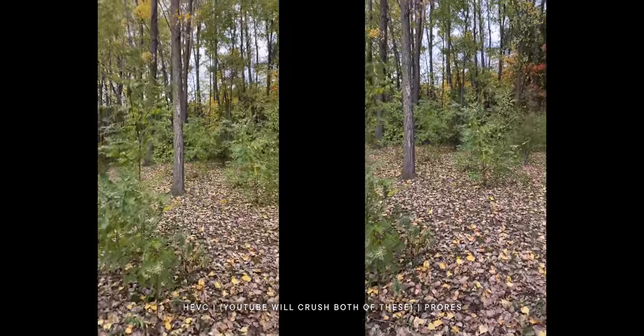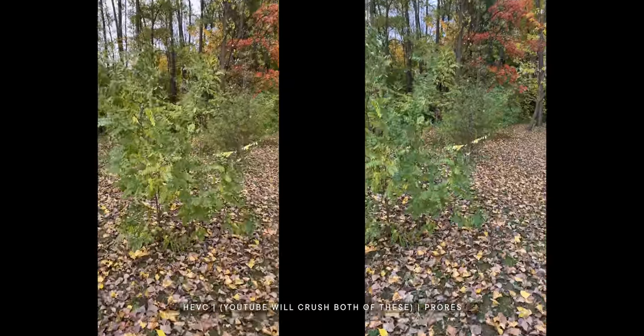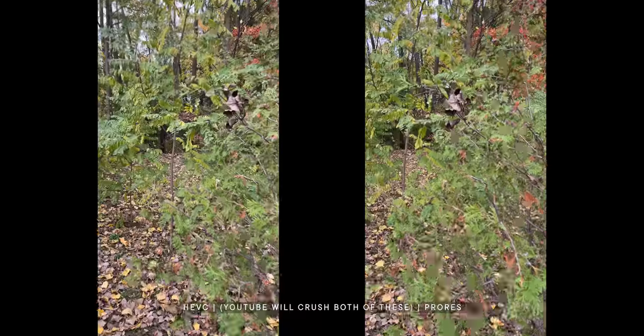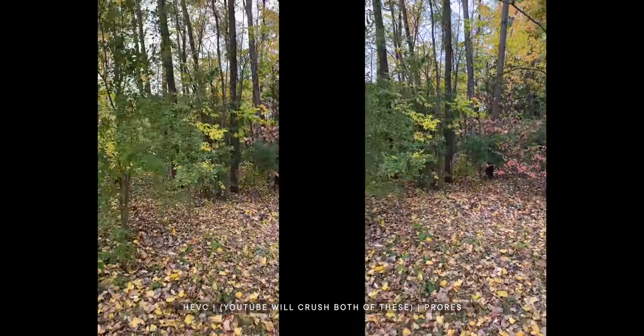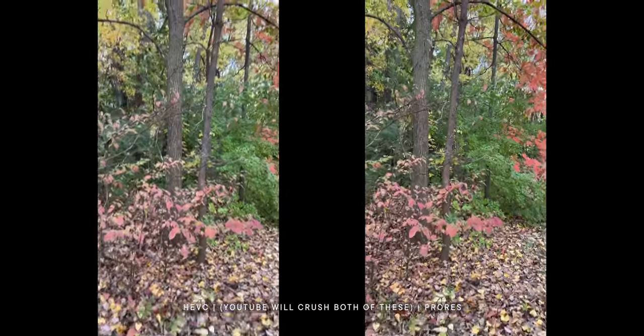The place to test this is to take your phone and shoot H.265 of a forest, then shoot the same scene with ProRes. You're going to see an enormous difference — what were kind of swirly little designs in H.265 will be actual leaves in Apple ProRes. Those are the kind of things you want to look at.